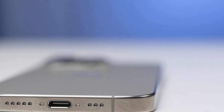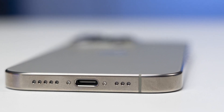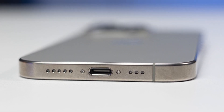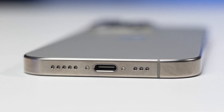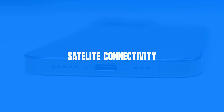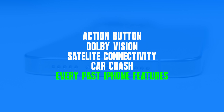Face ID is still on the top, fast and accurate. The speakers are still stereo, the volume and sharpness are excellent, and it has an acceptable bass. Compared to the 15 Pro, I think it is a bit sharper. Satellite connectivity, car crash detection, Dolby Vision, action button, and every feature from past iPhones are still there. So what has changed now?